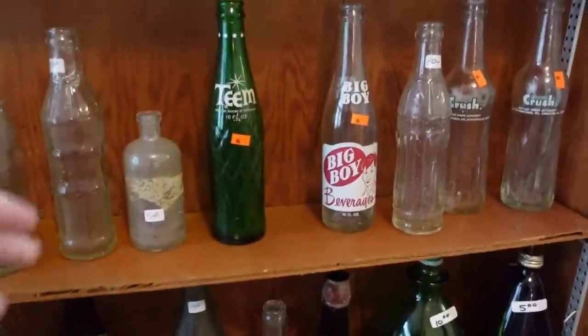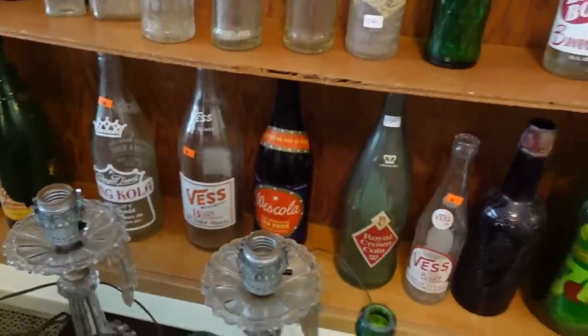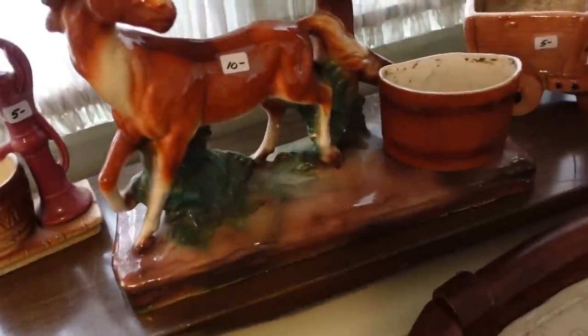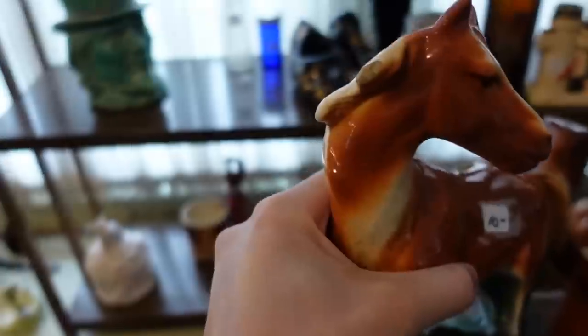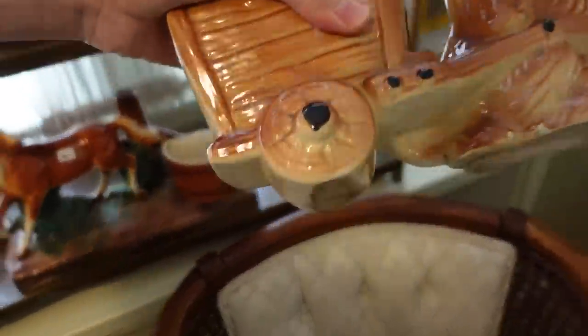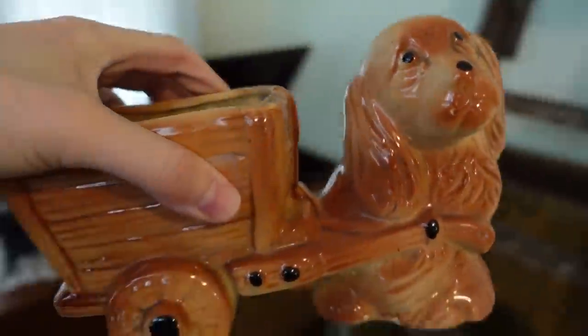We've got some interesting bottles too. These are all — that'd be $5. Oh my gosh, that's huge. There's a chip on the side but it's just so large. This one is only $2.50 after the discount — I'm gonna get that, I'll add that.